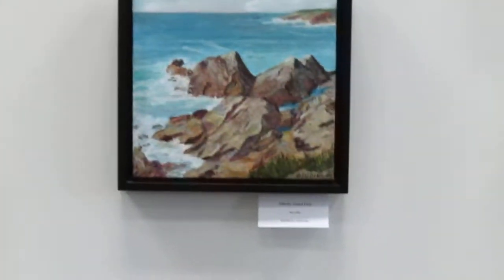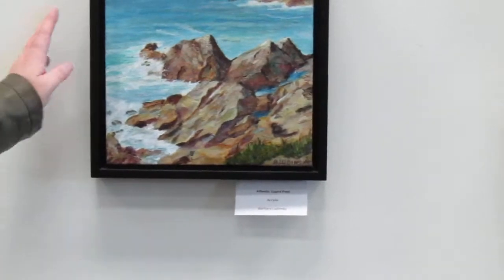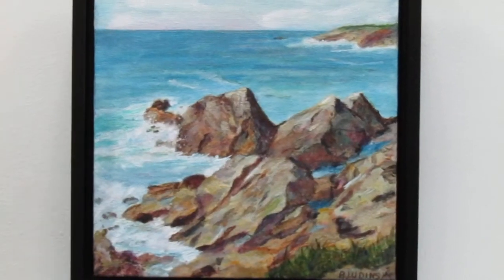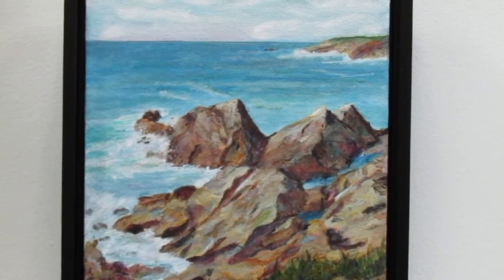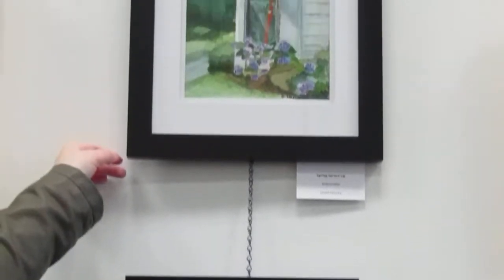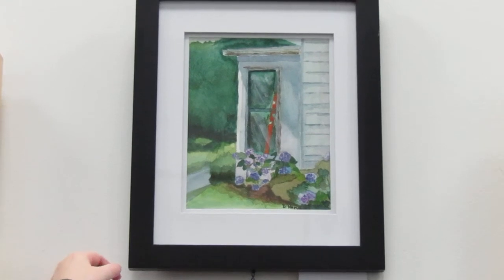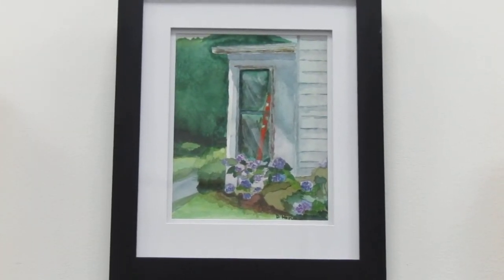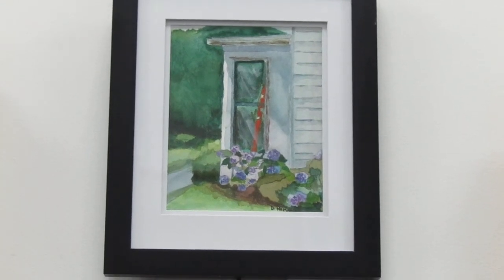And next door, this is also Barbara Ludenskaya. And this is Diane Harvey, one of the other board members. It's a watercolor - Spring Spruce Up. Very nice. Beautiful - it's a nice thing to think of as the weather's getting colder and colder.